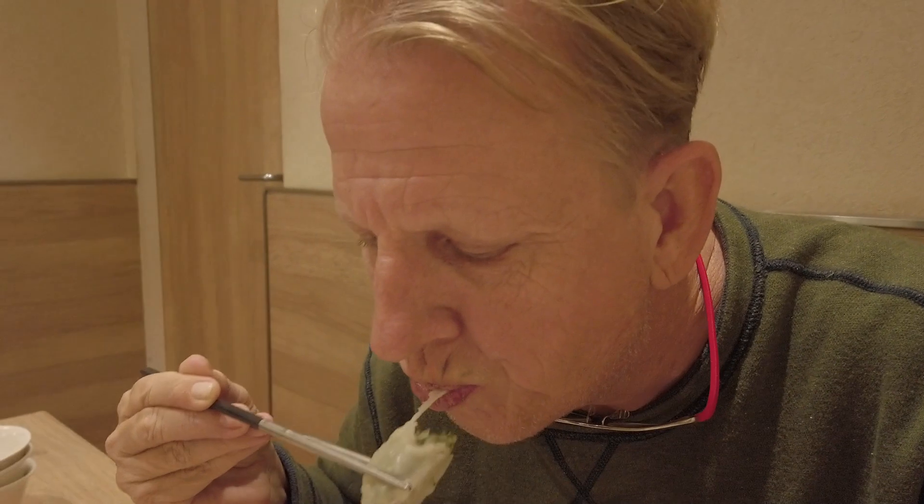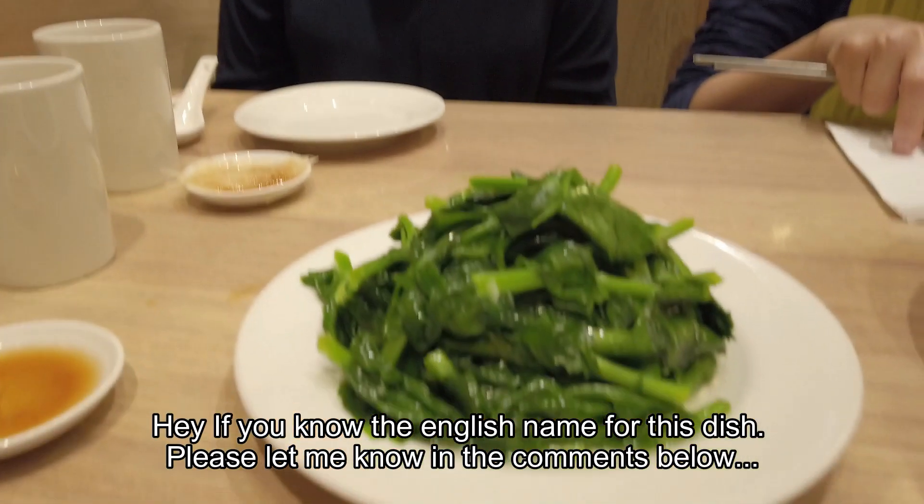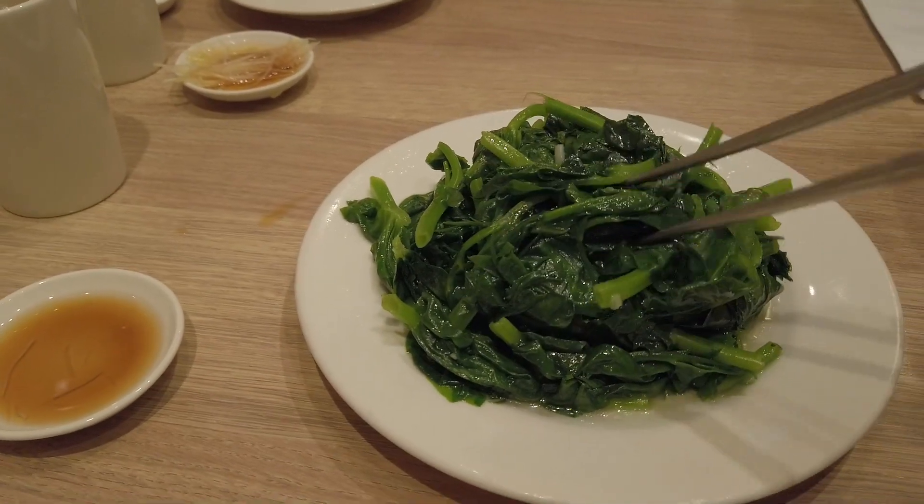One of the other specialties is the leek and pork dumplings — they are very good, just not as good as their xiaolongbao, which I just love. Up next is a little local delicacy called Bi Jiao — it's a nice leafy green vegetable, very, very good, very tender, cooked with garlic and stir-fried real quick.